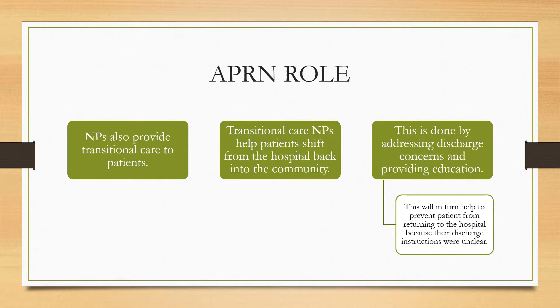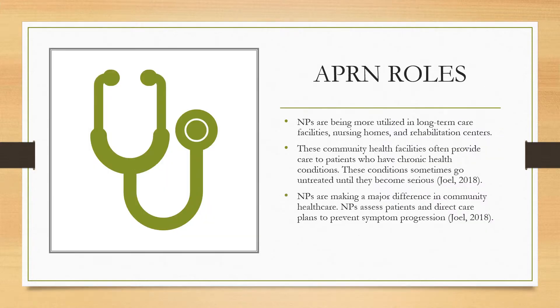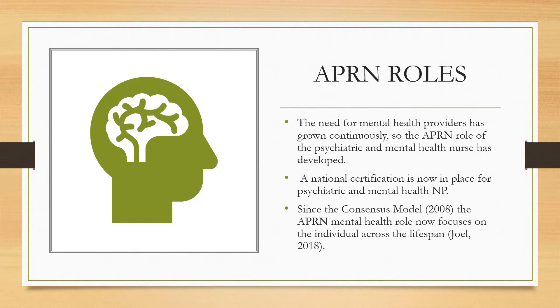NPs also provide transitional care to patients. Transitional care NPs help patients shift from the hospital back into the community by addressing discharge concerns and providing education, which helps prevent patients from returning to the hospital because discharge instructions were not clear. NPs are also being utilized in long-term care facilities, nursing homes, and rehabilitation centers, which provide care to patients with chronic health conditions that sometimes go untreated until they become serious. The need for mental health providers has grown continuously, so the role of the psychiatric and mental health nurse practitioner has developed. A national certification is now in place for psychiatric and mental health NPs, and they provide care across the lifespan.